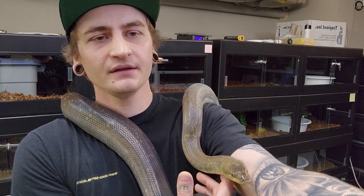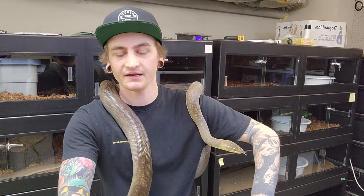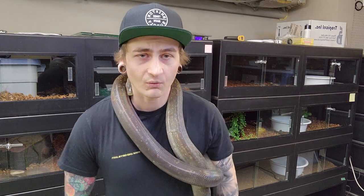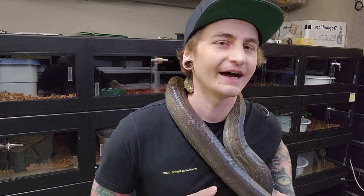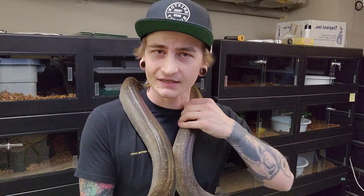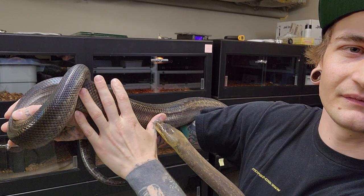They're easy going, easy to breed. I've never had one get sick that I can recall. They shed well as long as you've got decent humidity. Typical feeding response too — food comes in, they don't play, they smash it. I feed babies once a week, like a hopper or adult mouse. Adults I feed every two to three weeks depending on time of year, sex, and the size of the prey. You want them to be a lean, rock-solid, muscular snake — not a thick snake — which you can see, this is a really solid animal.